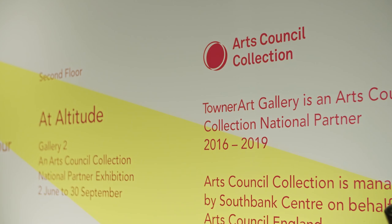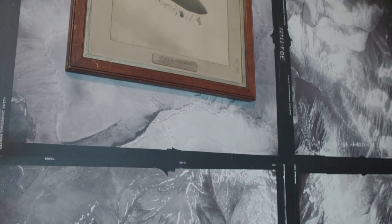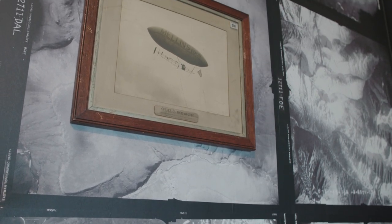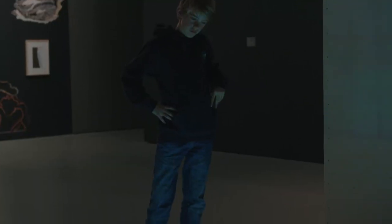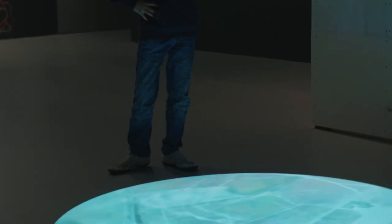Under a range of themes. At Altitude is a selective look at the historical impact and the continuing appeal of the aerial image. The local landscape and its aerial potential has been a huge inspirational factor in creating the exhibition.